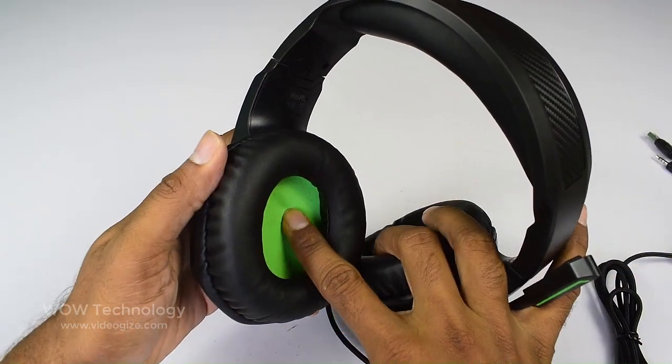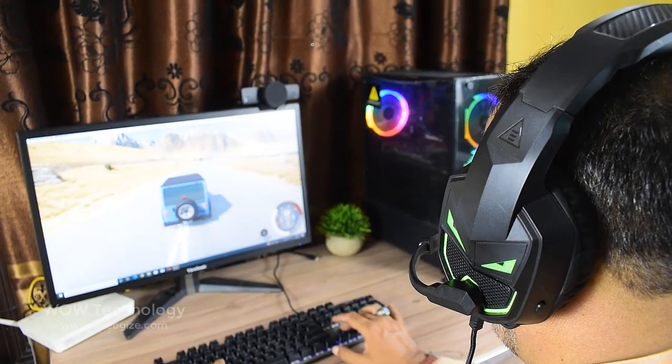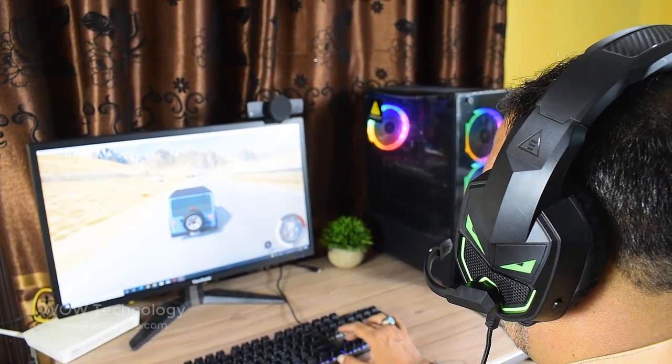The ear cushions are larger, deeper, and softer, completely enveloping the ear without any feeling of pressure. You won't get tired after wearing them for a long time.